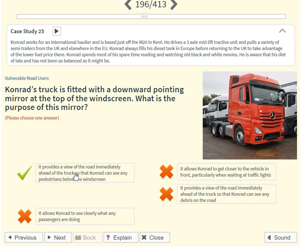Conrad's truck is fitted with a downward-pointing mirror at the top of the windscreen. What is the purpose of this mirror? It provides a view of the road immediately ahead of the truck so that Conrad can see any pedestrians below the windscreen.